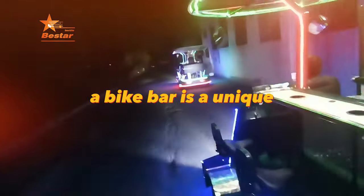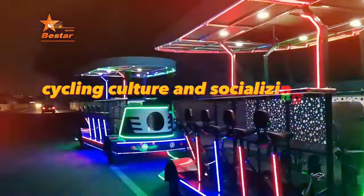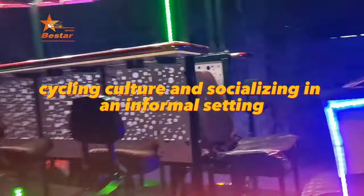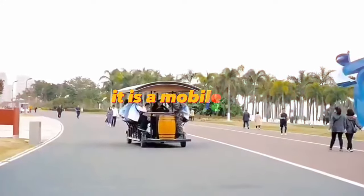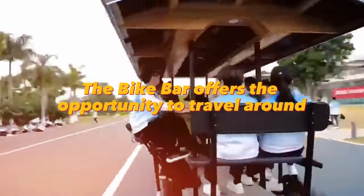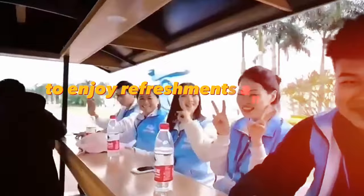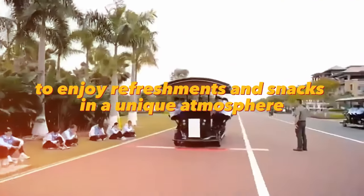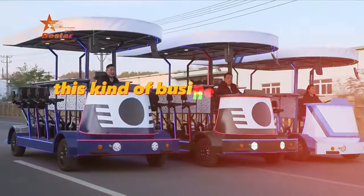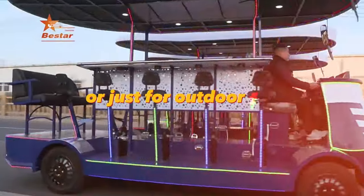A bike bar is a unique entertainment activity that combines cycling culture and socializing in an informal setting. It is a mobile bar mounted on a specially adapted bicycle, offering customers the opportunity to travel around the city or organize events while enjoying refreshments and snacks in a unique atmosphere. This kind of business is ideal for festivals, corporate events, or just outdoor fun.